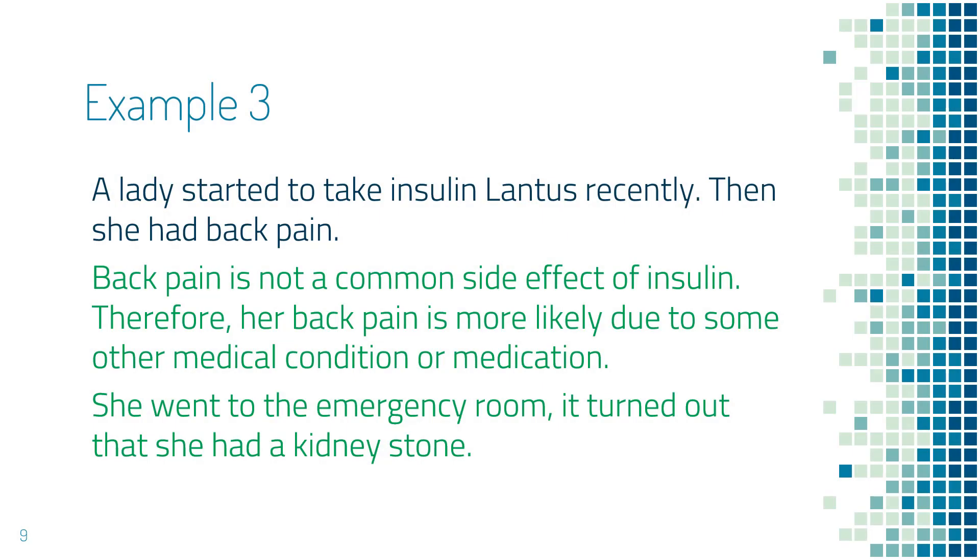The next example is a lady who started to take insulin Lentis recently, and then she had back pain. By reviewing the common side effects of insulin, you notice that back pain is not a common side effect. In fact, most likely her back pain is from another medical condition or medication. She went to the emergency room and was found to have a kidney stone. What I would like to highlight here is: if your problem is not a common side effect of insulin, make sure you look for other reasons so you will not miss a serious medical condition.